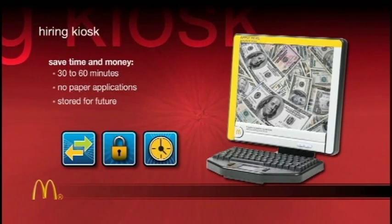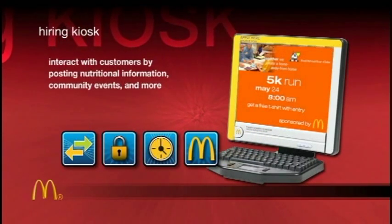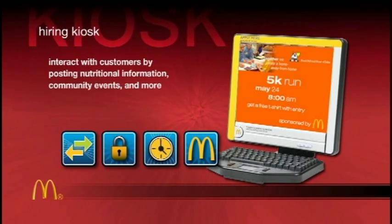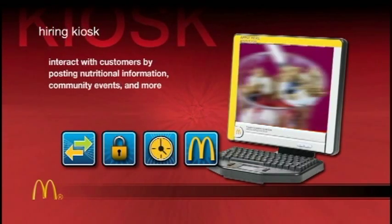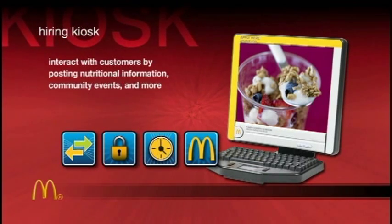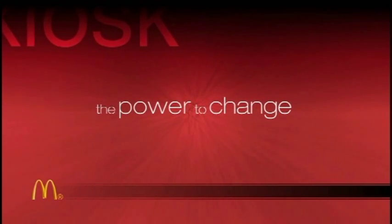Plus, applications are stored for future reference. As an added benefit, the Hiring Kiosk also offers customers nutrition and McDonald's good works, local brand building information, and more — all information that can help you get even closer to your customers. Panasonic Kiosk Hardware gives you the power to change.